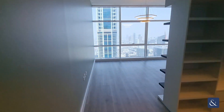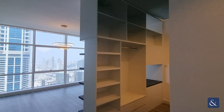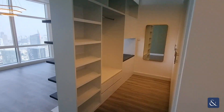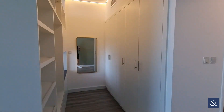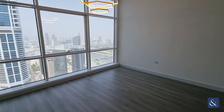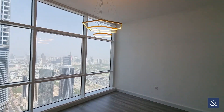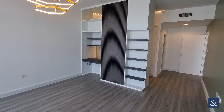Then we have the master bedroom where a walk-in wardrobe closet has been installed, along with ceiling-to-floor windows, LED lighting, and a built-in storage space.